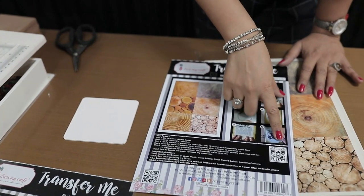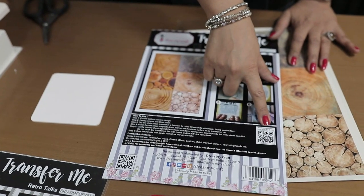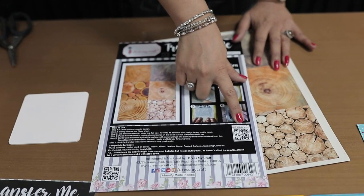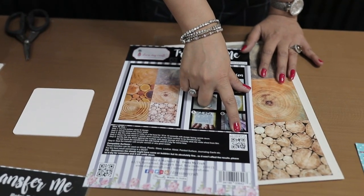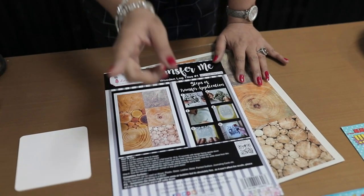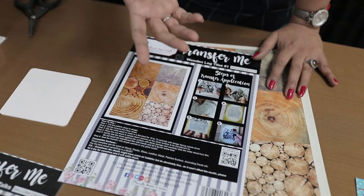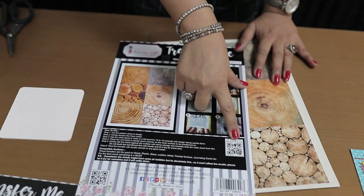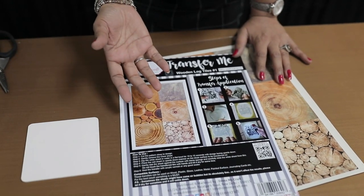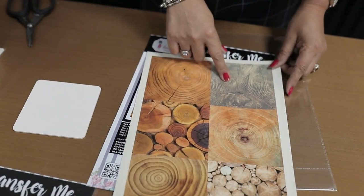The main highlight of the back card is a scan code — not a normal QR code. This scan code takes you to the Transfer Me Facebook group, where thousands of people share inspirations and ideas. If you want to see how to use the sheets more practically, join the group — you'll see people creating journals, coasters, trays, and endless possibilities.